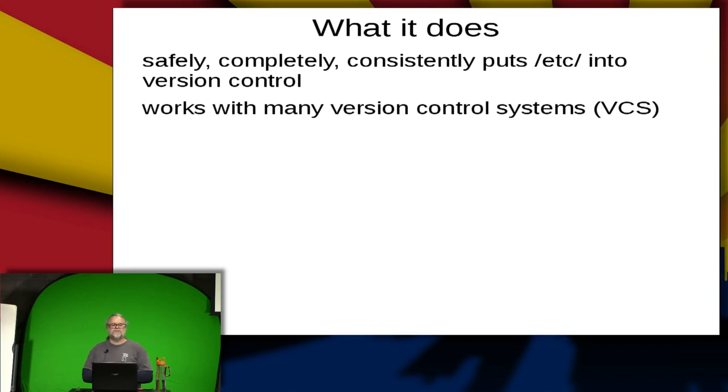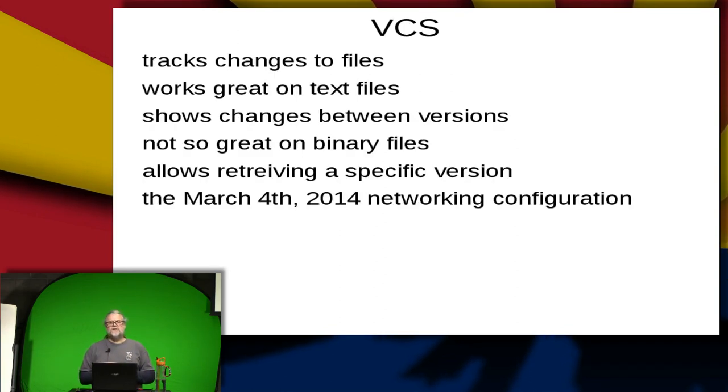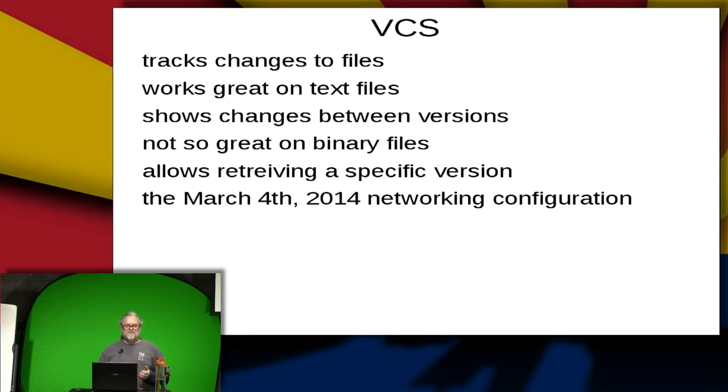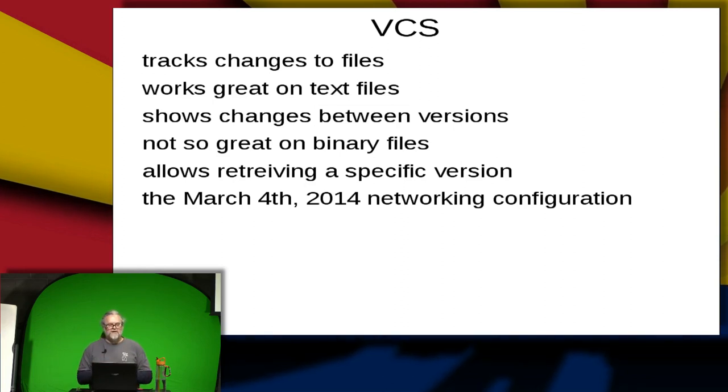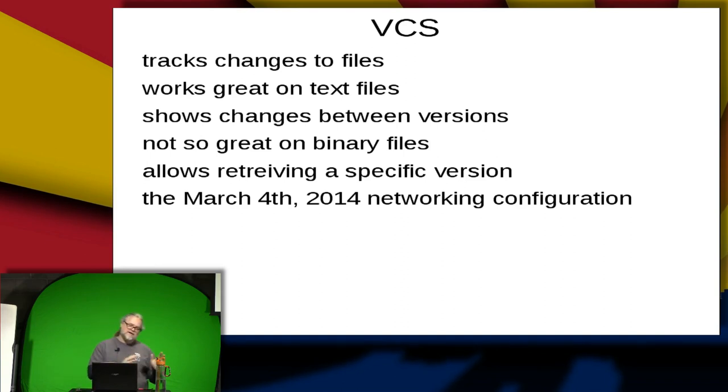So, version control systems — they track changes to files. If I have a file, I check it in, make changes, and check it in again, so I have both copies essentially. It works great on text files and you can see the differences between versions — compare what it looked like yesterday or three months ago. They're not great on binary files because binary files don't diff so well in most binary file formats — images, compressed files, things like that.